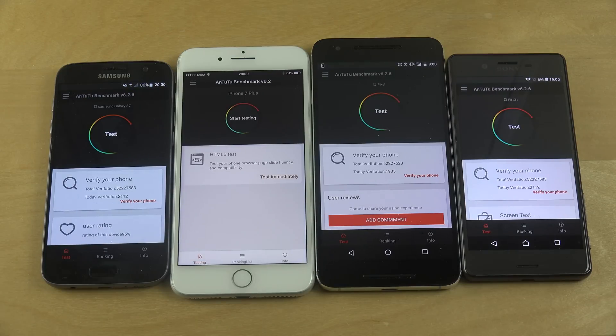Hey guys, so today I want to do a quick little video. I basically want to do the N22 benchmark test on the S7, the iPhone 7 Plus, the Nexus 6P, and the Sonic X Performance on version 6.2. So let's just run it over here on these devices.